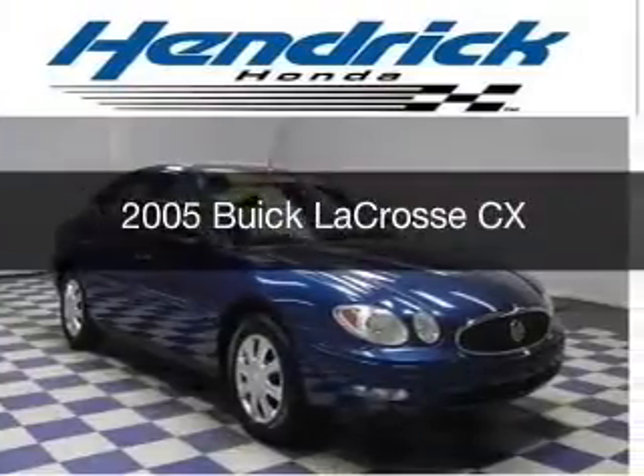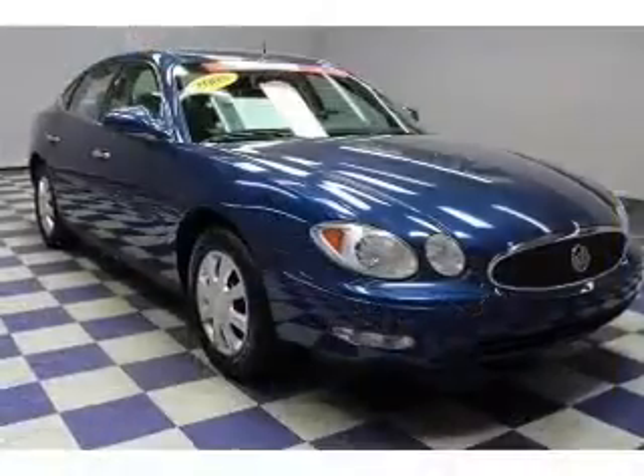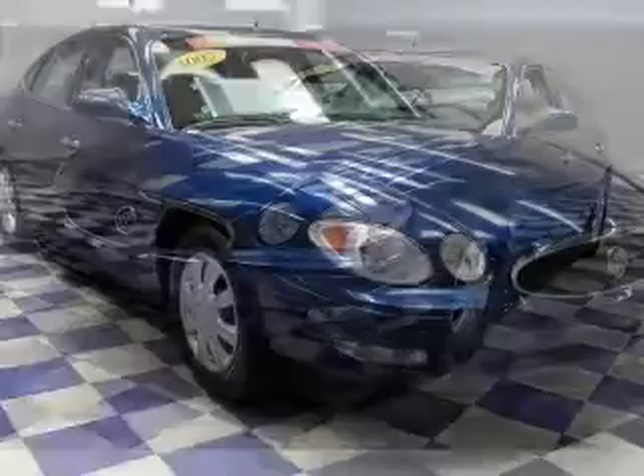This is a used 2005 Buick LaCrosse. It's powered by front-wheel drive, a 3.8-liter six-cylinder engine, and a four-speed automatic transmission.